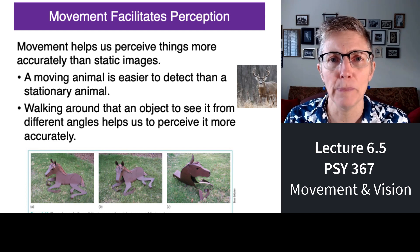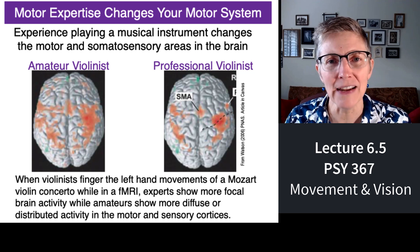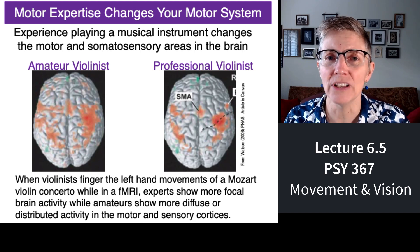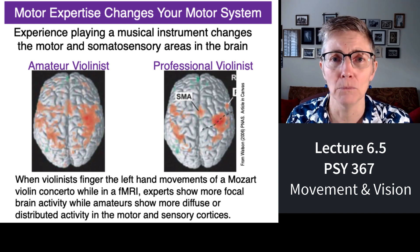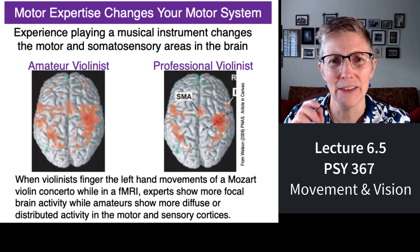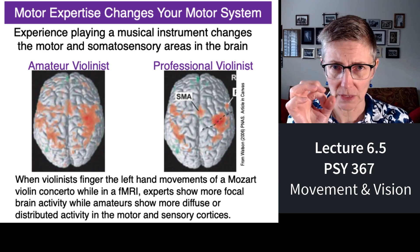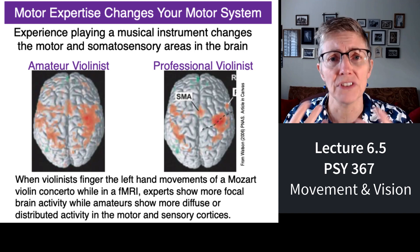It turns out your motor system is experience-dependent too, and we know this from brain imaging studies that looked at brain activity in novice violinists and professional violinists as they imagined playing a piece of music. If you have both groups in an fMRI and they imagine playing a piece of Mozart, what you find is that novices actually use more of their brain — the brain activity is more diffuse. Experts have fine-tuned their movements, so the activity is very focal and strong in particular areas.